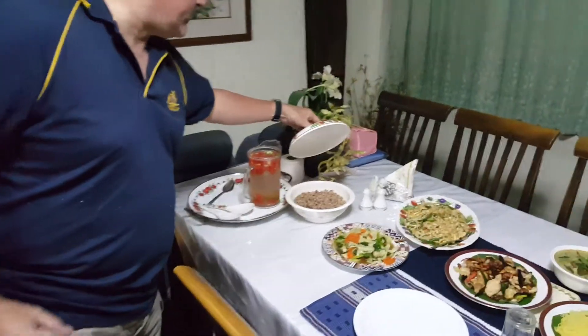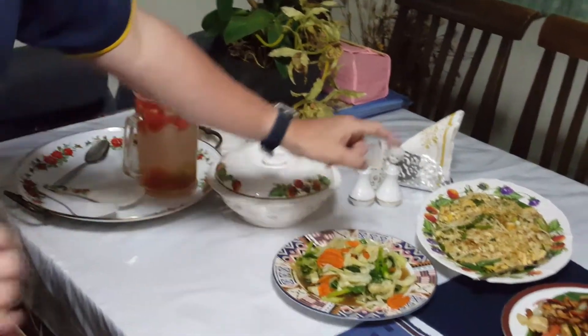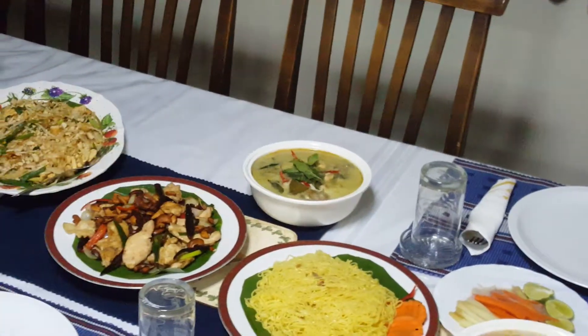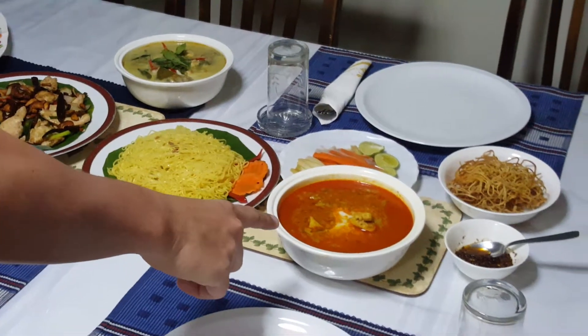Here we have some rice, some brown rice. And we have some mixed vegetables. This is Pad Thai noodles, one of my favorites. This is chicken with cashew nuts. This is a green curry. And these are the noodles that go with khao soi, which is a northern Thai dish.